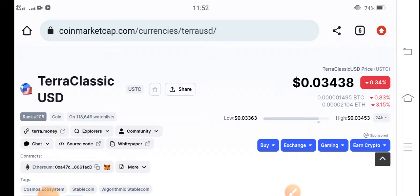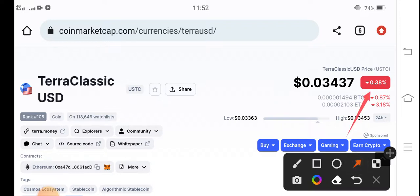Currently, if we talk about the price changes — I think this is going to be a surprise video for all of my audience, especially for Terra Classic USD coin holders. Right now the change is around negative 0.38 percent, so it's decreasing.